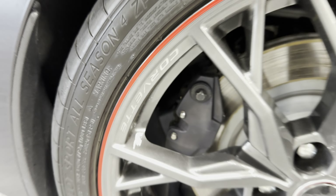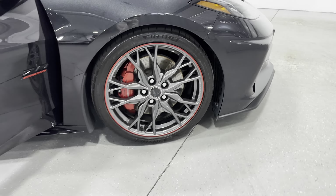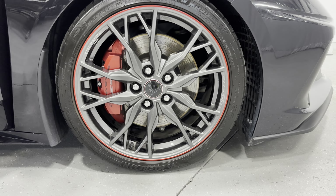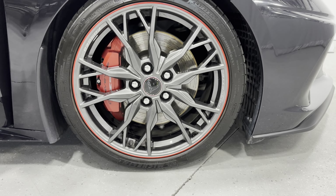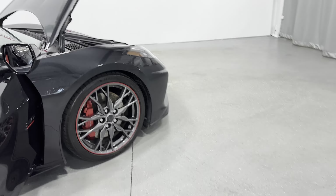Coming to the front wheel, you can see the brake calipers are larger in front as well. The brakes do say 'Corvette' and 'Z51' on them. The front tire size is a 245/35 ZR19.